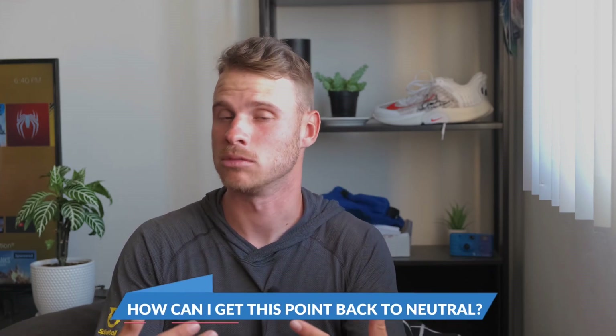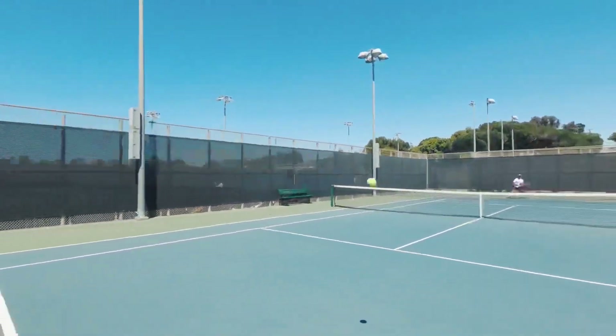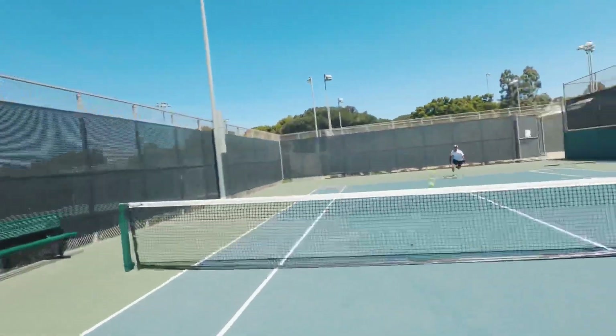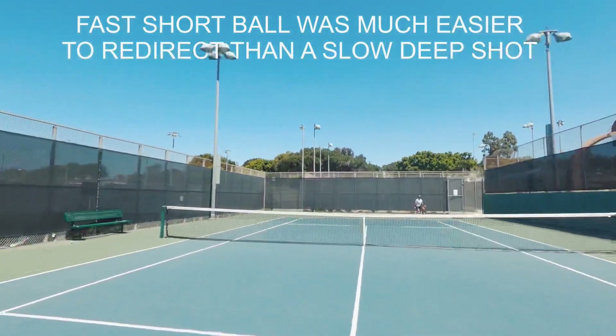In my head, if Marcos hits a good shot, I just need to answer the simple question: how can I get this point back to neutral? How can I not allow him to stay on top of me for two or three shots in a row? Most of the time, variety is what's going to help me through those situations. If I get to a ball defensively and just try to whack it, but don't hit deep enough, it's a lot easier for him to redirect to the open court and hit a winner. But if I get there and lift the ball a little more or throw a slice, it keeps the ball deep and makes it much harder for him to hit a winner.